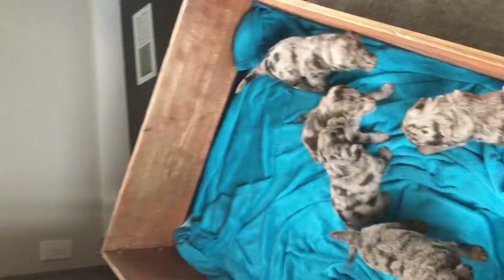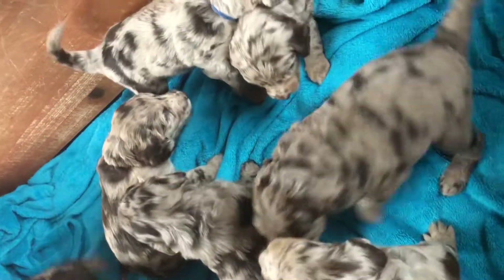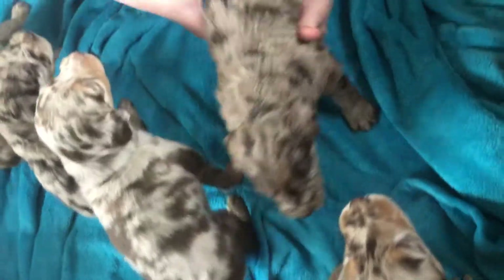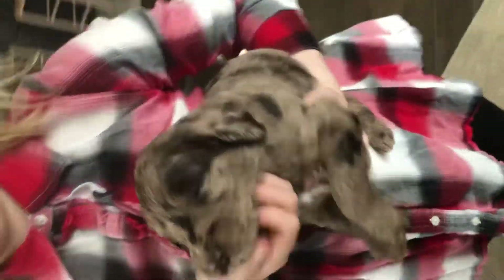And then Porter's the last one. He is also sold — sold to someone about three hours away; I think they're in Illinois. Why don't you grab Porter right there with the red collar. He's a darker collar, super cute face. This is little Porter.